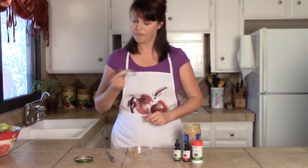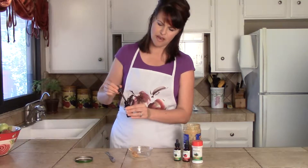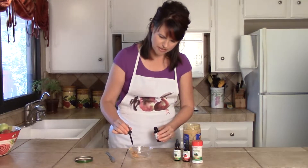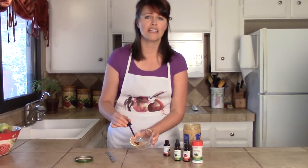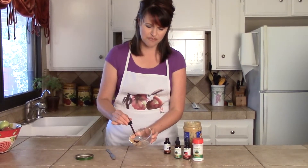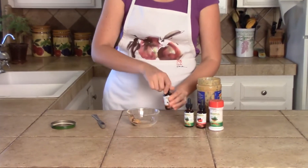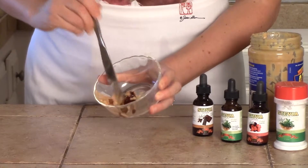Shake this up. Get our chocolate — use about probably a half of a dropper. Hopefully you can see that. You can see how rich and thick our chocolate is. We love our chocolate and it's so popular. Because if you shop around, you'll see that other Stevia chocolates are literally so light and they're almost tan in color.